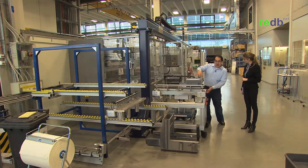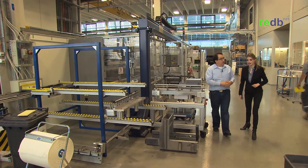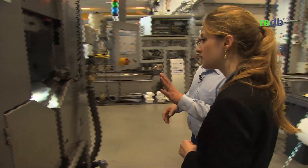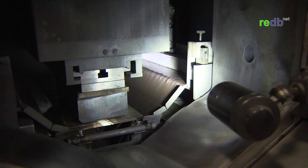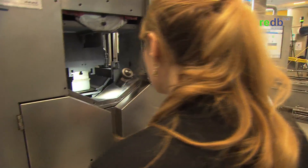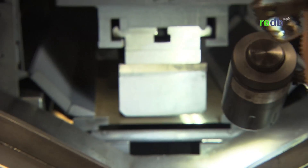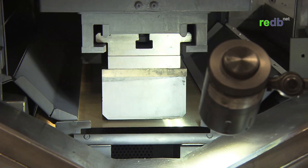Now we're going to flip this 180 degrees and load it into the wire saw. Here we can see the workpiece holder and the beam, and here we have a demonstration brick — kind of a half-size brick. What we have here is what we call the wire web, made out of diamond wire, and it's going to be cutting the brick. This brick, believe it or not, is going to be pushed through this wire web, and at the end of this step we're going to have a wafer.